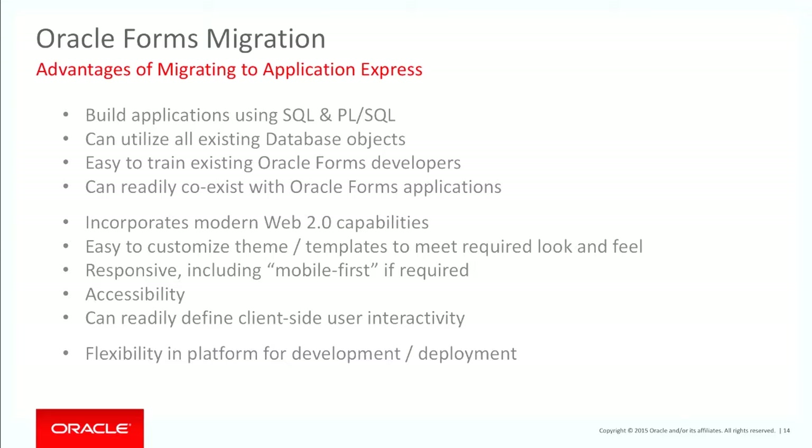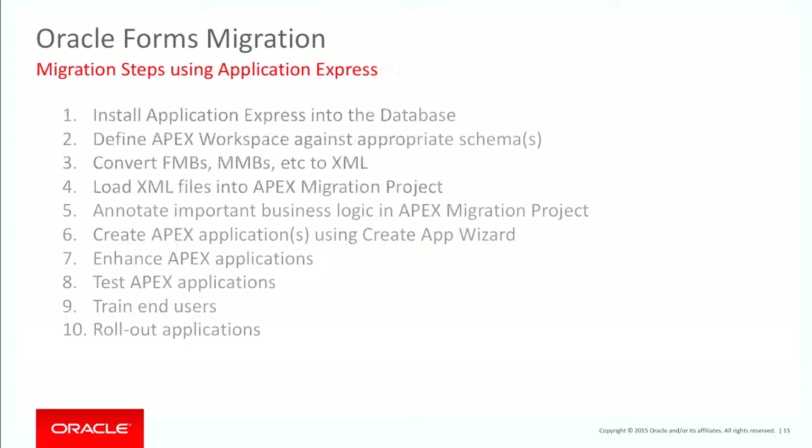It doesn't matter whether you're doing development on your laptop, on a cloud service, or on a local installation — that application could easily be exported and imported into any other service. I can start building on apex.oracle.com, build out my application, and then simply export it and import it into another service where I want to run production. The key steps are: install Application Express, define workspaces, convert the FMBs to XML, load XML files, annotate the important business logic, create the Apex applications, enhance them, test them, train the end users and roll it out.